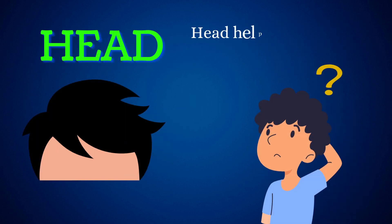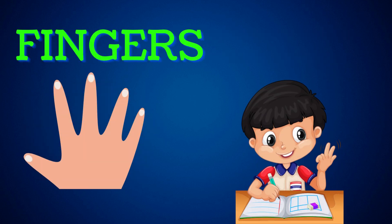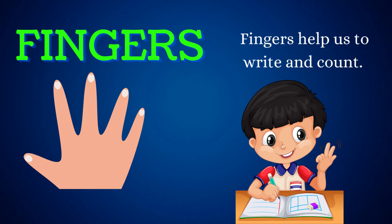Head. Head helps us to think and make decisions. Fingers. Fingers help us to write and count.